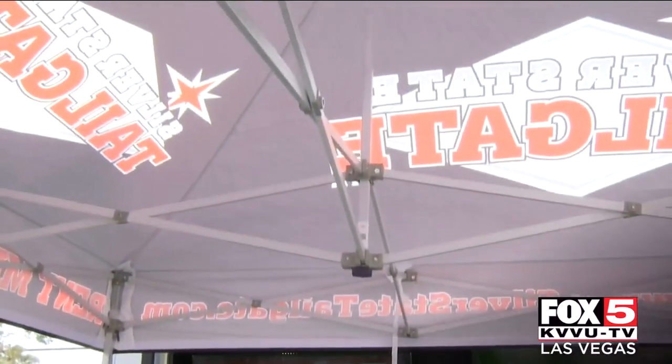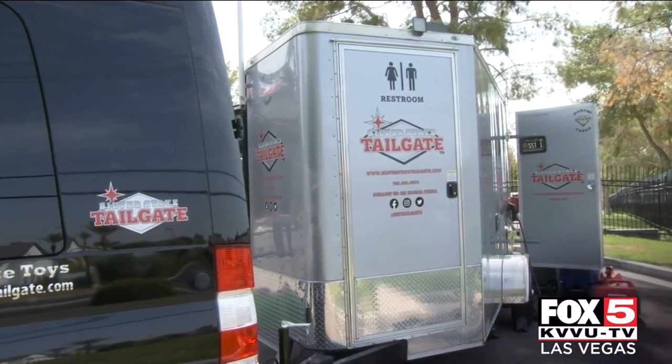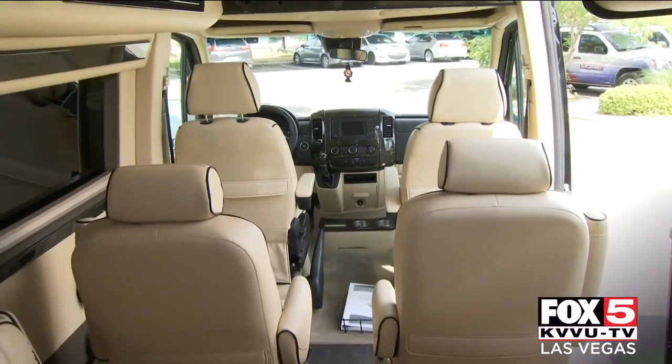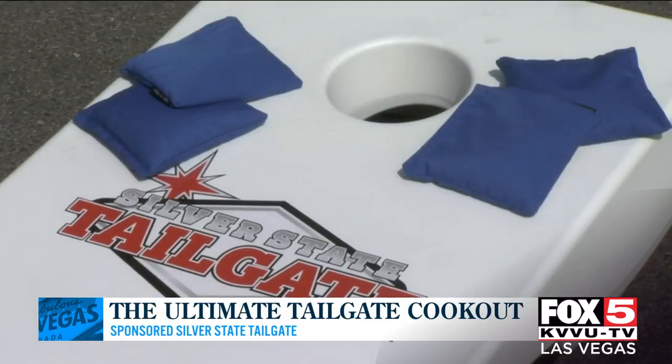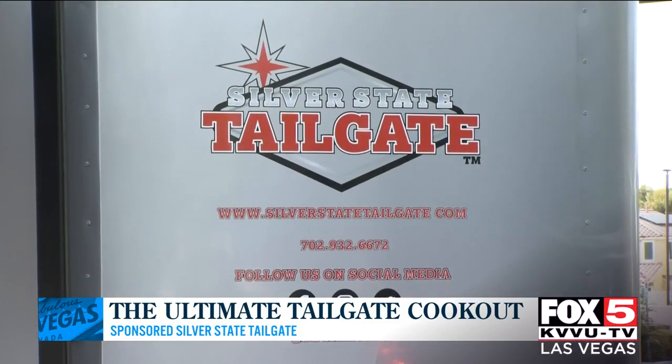You also have a canopy tent, all the party games you see over there, a fridge, microwave, and to top it all off, your own private restroom. This is great for cold weather and warm weather because in the Sprinter, everybody can go in and get some reprieve. Our packages are great for parties starting around eight people up to 20 — we can even accommodate larger parties. Everything you see here is rentable, including the Sprinter. Just get on our website, let us know what you need, and we'll make it happen.